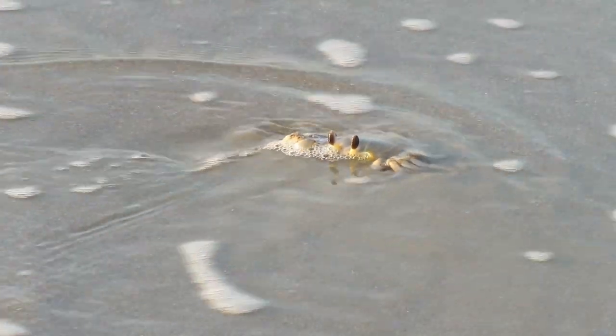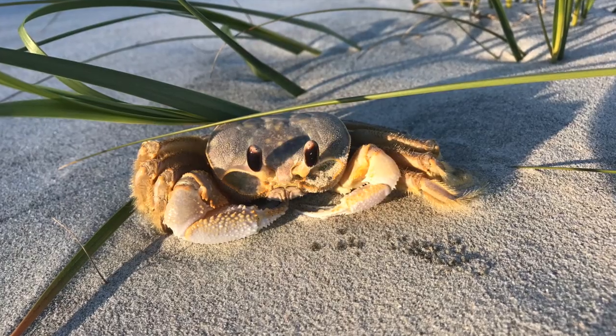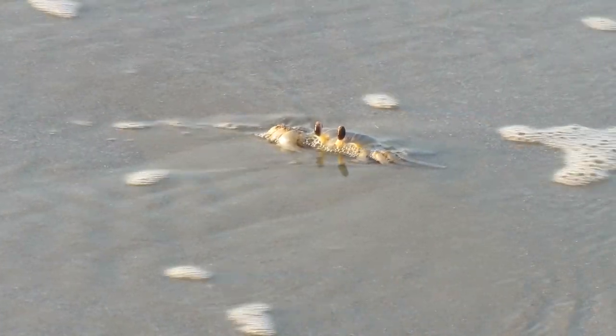Even though they live mostly on land, they breathe with gills, and the hairs on their legs can help whisk the moisture from damp sand, or they can return to the water to wet their gills.